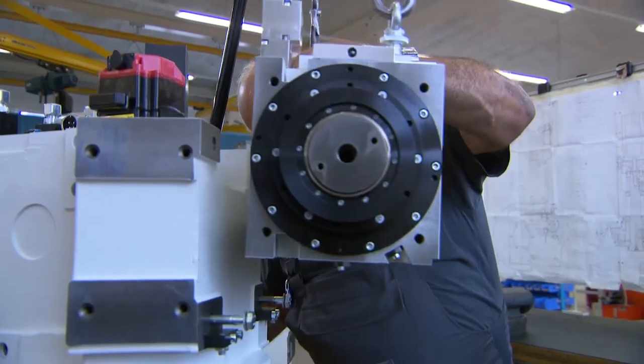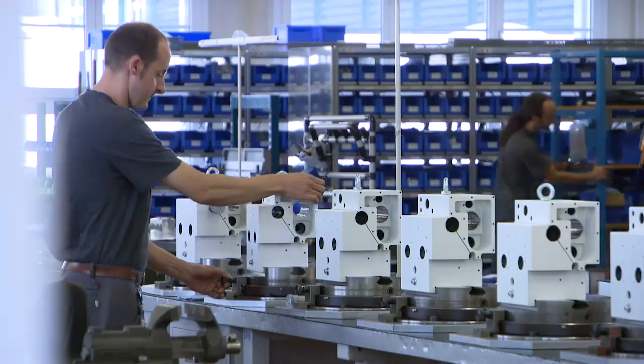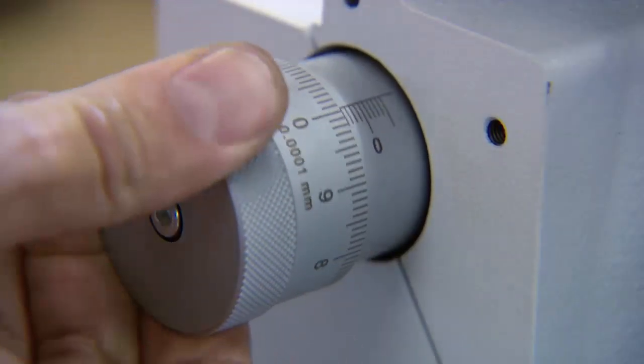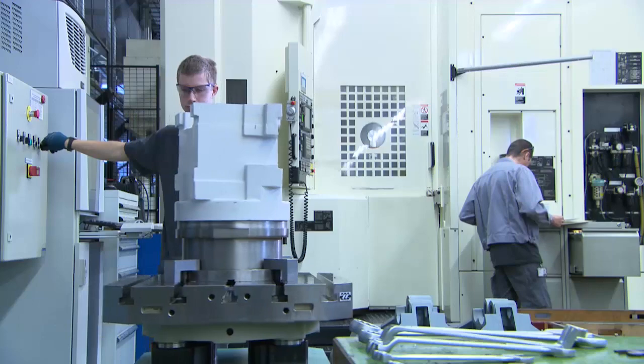The assembly of the components requires a great deal of know-how and sure instinct. Quality, precision and cleanliness are important standards. In order to guarantee all processing steps and production, Fritz Studer AG has an extremely comprehensive range of machinery.